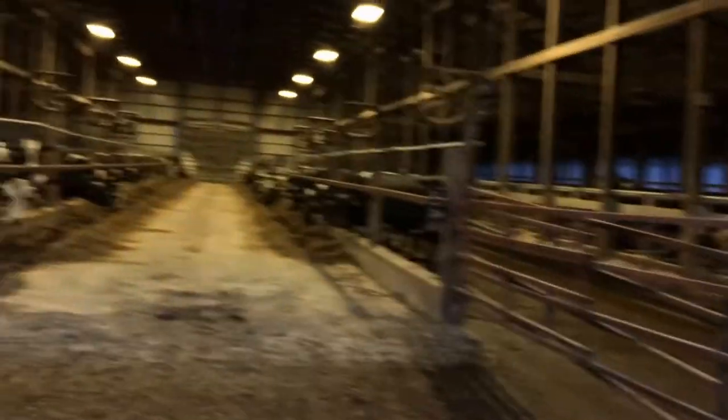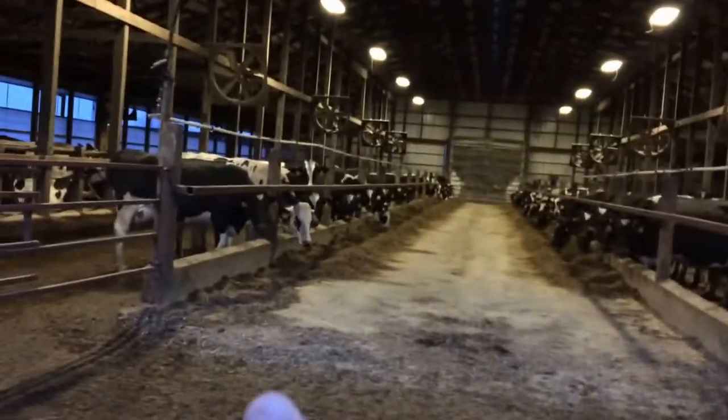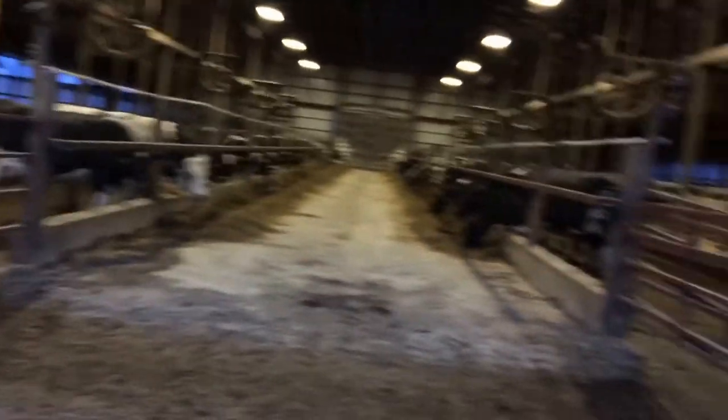So now we're over at the freestyle barn here. This over here is our heifer group — you know, their first lactation, or if they just can't quite compete with the mature cows. And over here is the mature cow group.